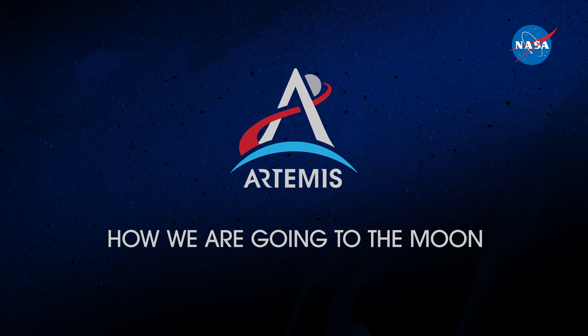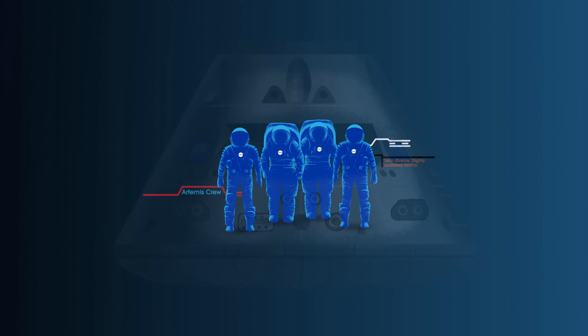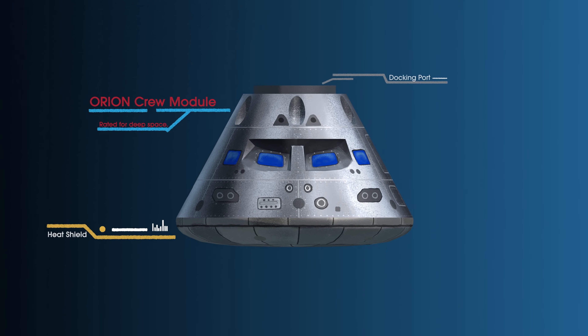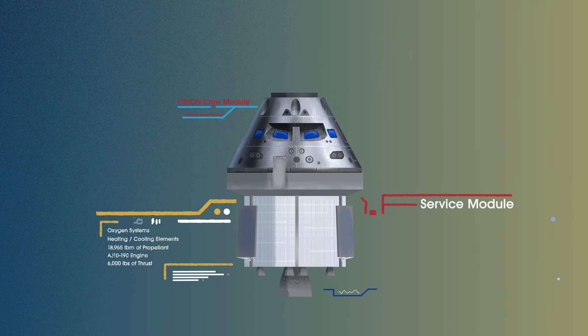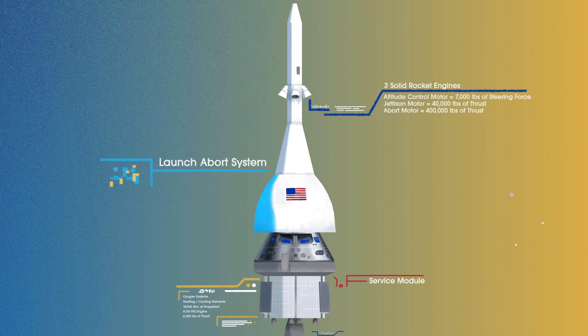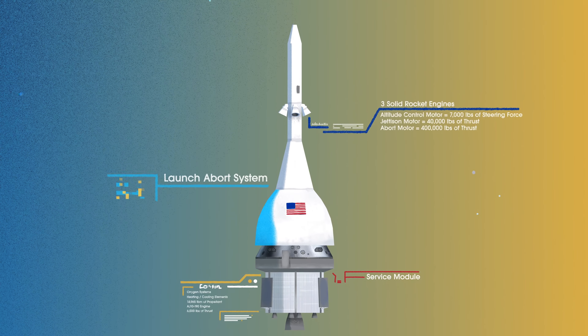Everything is designed and tested with our most important element in mind: the astronauts. This is their deep-space, human-rated spacecraft called Orion, built in three parts. The crew module, where up to four astronauts will live and work throughout the flight. The service module, with life support systems for the crew and its own engine and fuel reserves. And a launch abort system, with engines capable of pulling the crew module to safety during launch, should anything go wrong.